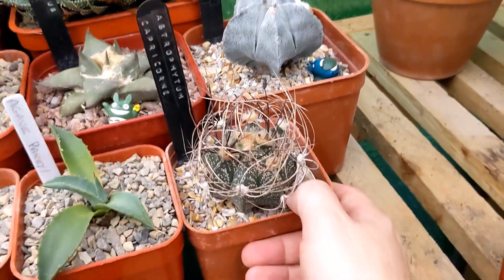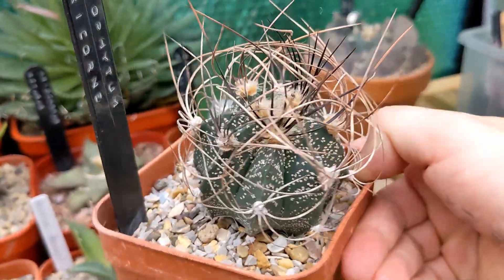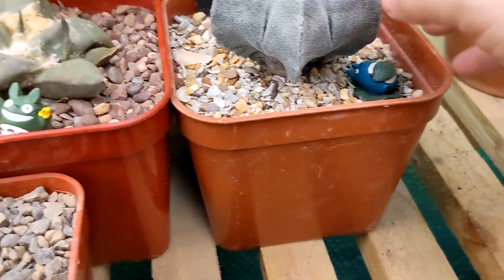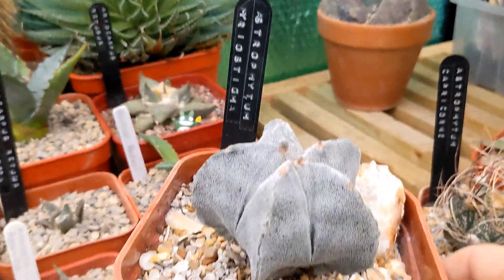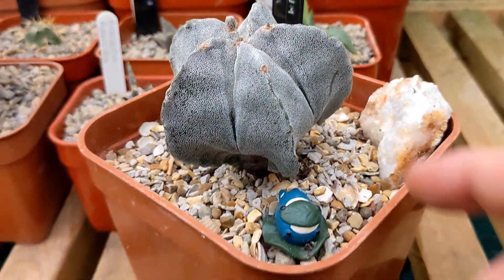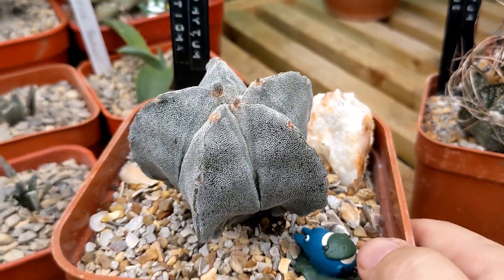I've got a couple of Astrophytums. I've got this Astrophytum capricorne with the huge spines on it - an interesting cactus. And then I've got this Astrophytum myriostigma that I picked up from a local garden centre. I think this is definitely something I'd like to add to - I do like the Astrophytum. They're not so expensive compared to other varieties of cactus. No flowers from either of these yet, but we'll see how it goes.